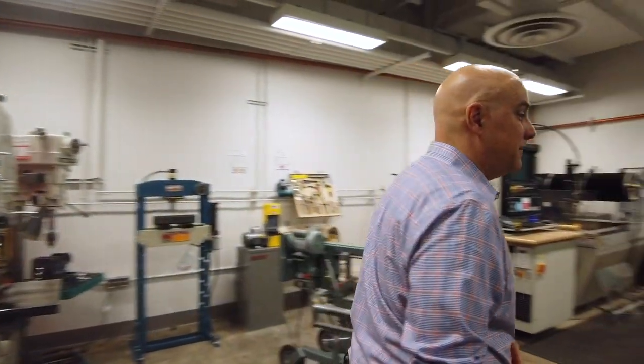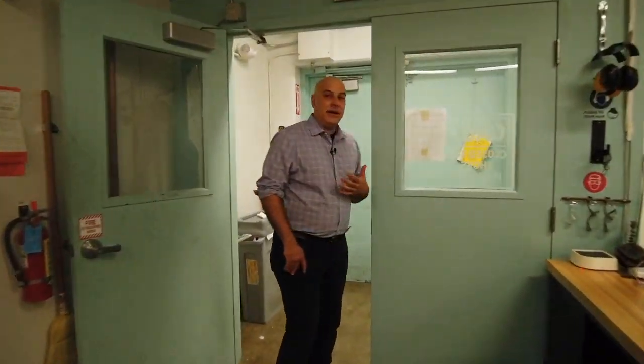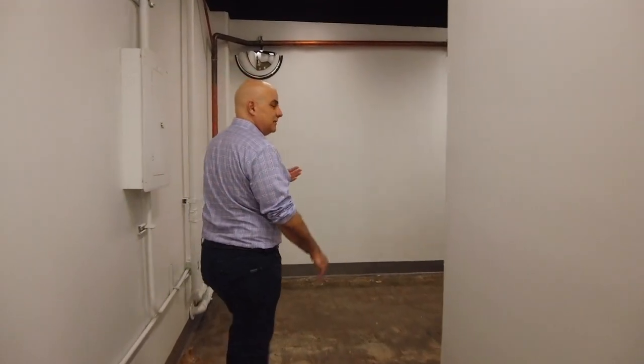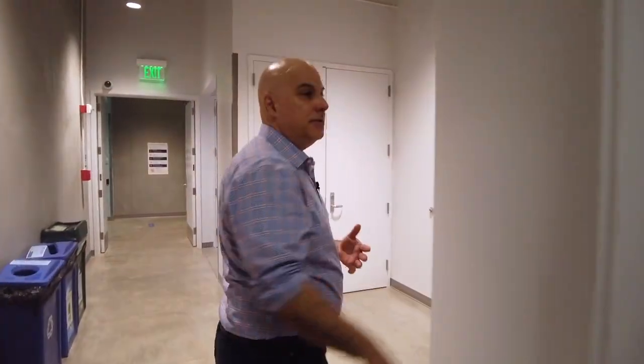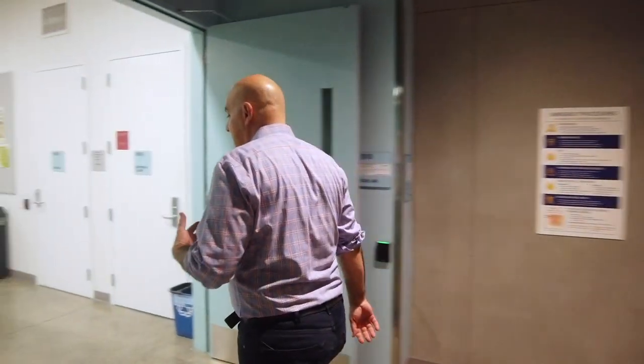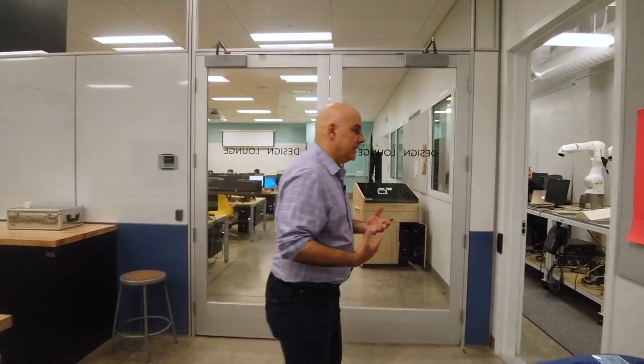I'm always inspired by wandering through the building and finding all the different materials you could get your hands dirty with. You don't have to take it all in at one time — you can start to learn and add to your skill set and design expertise as you move forward. One of the things we're also interested in is thinking about tools that might be in the future of these makerspaces. We're thinking about how robots can be part of the making process and can be another creative material to work with.